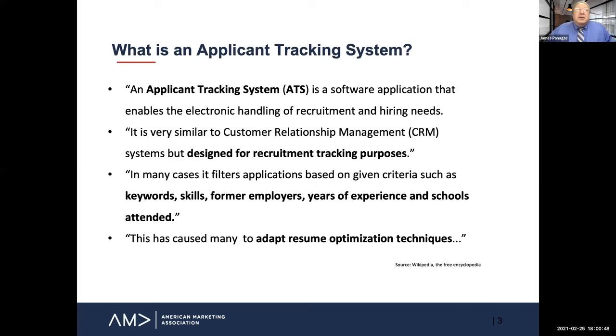Let's start out with a definition of terms. What is an applicant tracking system? The definition is a software application that enables the electronic handling of recruitment and hiring needs. It's very similar to customer relationship management, but designed for recruitment tracking purposes. In many cases, it filters applications based on given criteria, such as keywords, skills, former employers, years of experience, and schools attended. This has caused many people to adapt their resume optimization techniques, which is part of what we'll talk about today.